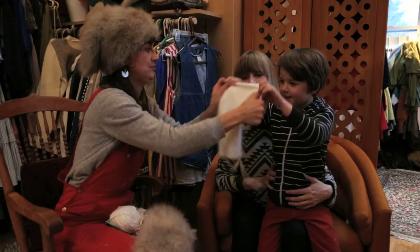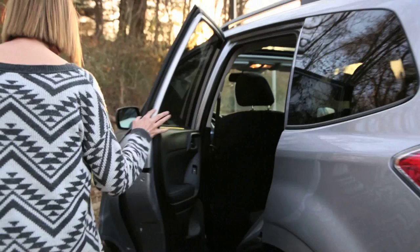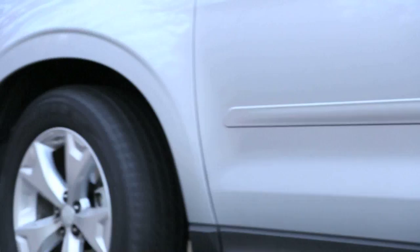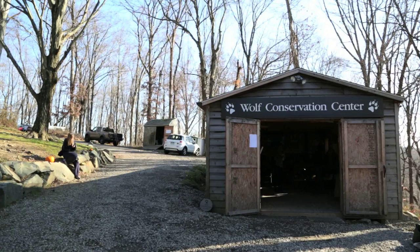Ready? Now put it on, now pull it down. Are you ready to go to the wolf sanctuary? Yeah! We are here at the New York Wolf Conservation Center, which is in South Salem, New York, in Westchester County. And we're going to learn about wild wolves.